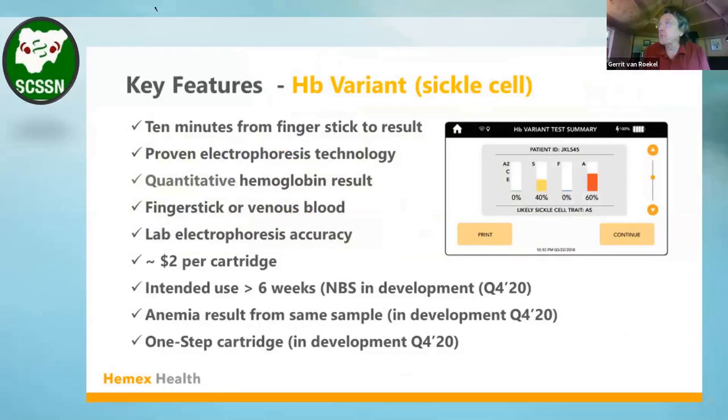The key features of our platform include a 10-minute test from a finger stick, heel stick, or ear stick to result. The device uses proven lab electrophoresis technology — it's just miniaturized and automated into this rugged instrument.